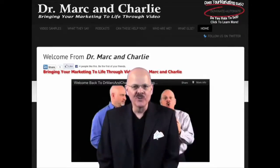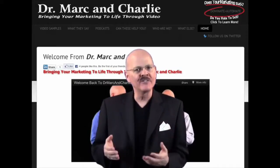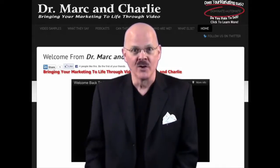With all the hundreds of videos that Dr. Mark and I have created, we use lots of different styles to grab attention and help our clients get noticed. Here's one of those.